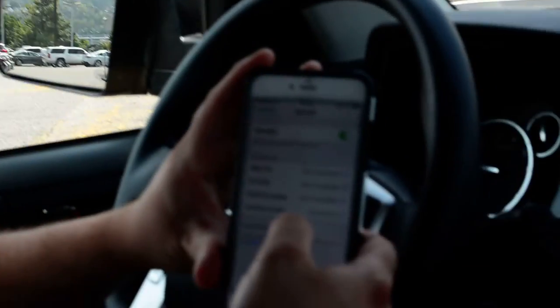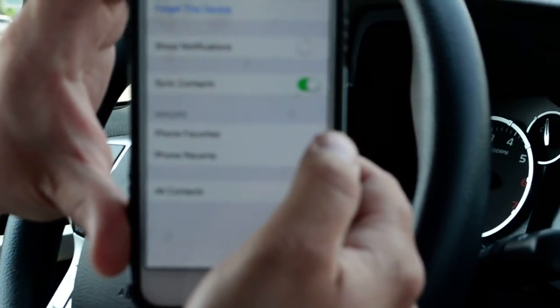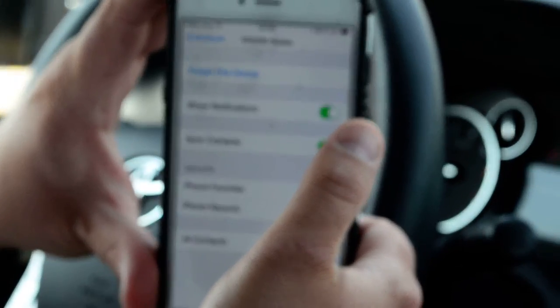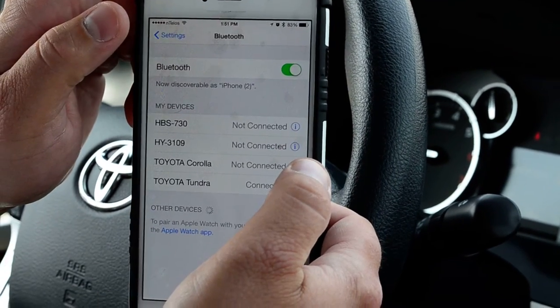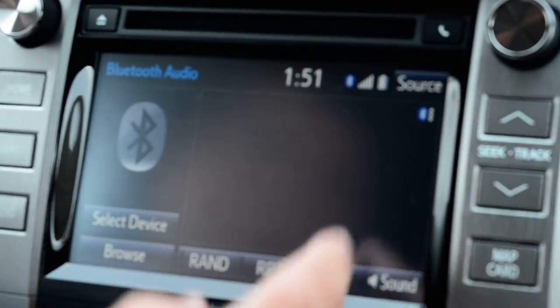Rather than go through all that right now, the first thing I'm going to do is go to the Tundra where it says connected. I'm going to hit the little blue eye for information, then hit show notifications. What that did is it allowed the messaging services to come through. I'll go back — I'm pretty much done with that. I go in here and Bluetooth audio is up.